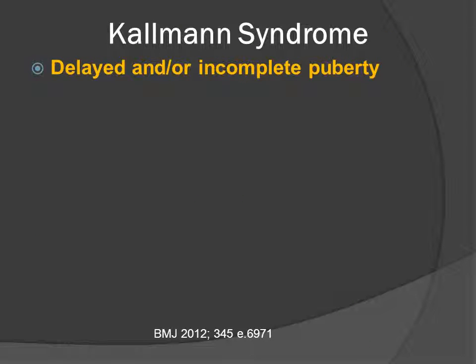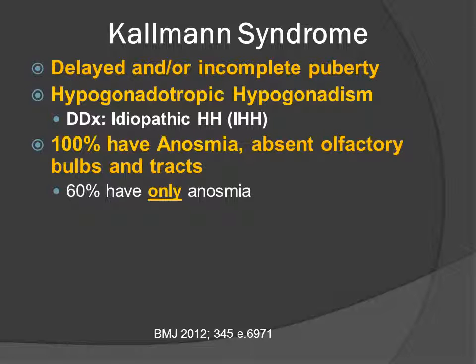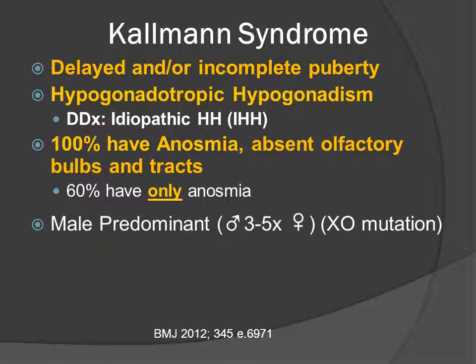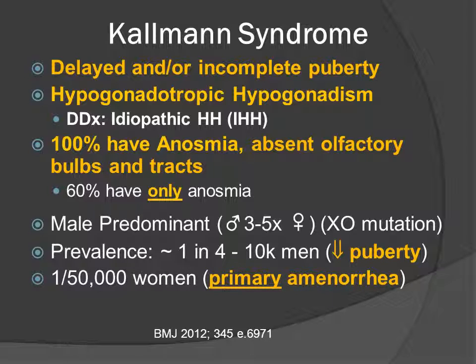Kallmann syndrome includes delayed or incomplete puberty, hypogonadotropic hypogonadism as measured by reduced levels of GnRH. 100% of the patients have anosmia and an absence of the olfactory bulbs and tracts, and about 60% have only anosmia. It is a male-predominant disorder, approximately 3 to 5 times more common, because some patients have a sex-linked recessive gene. The prevalence is approximately 1 in 4,000 to 10,000 men who often complain of delayed onset of puberty, and approximately 1 in 50,000 women who complain of primary amenorrhea.